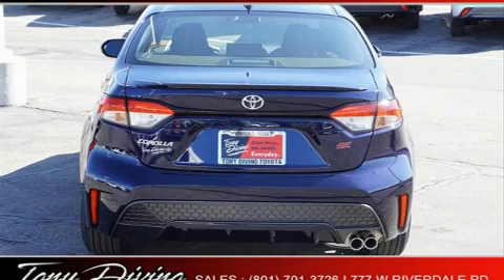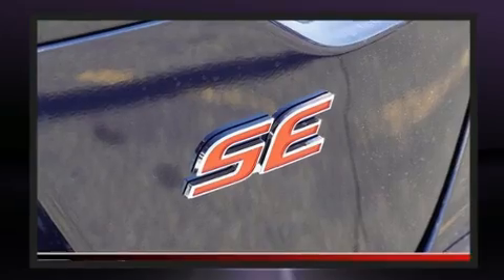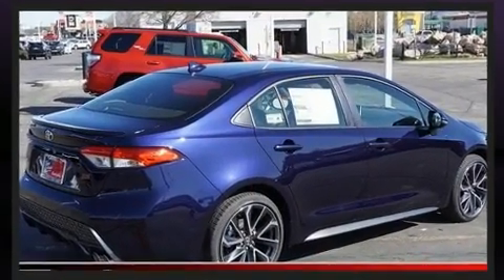Toyota prioritized comfort and style by including a tachometer, a trip computer, fully automatic headlights, lane departure warning, and power windows.